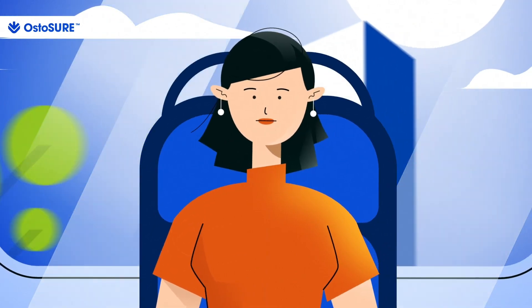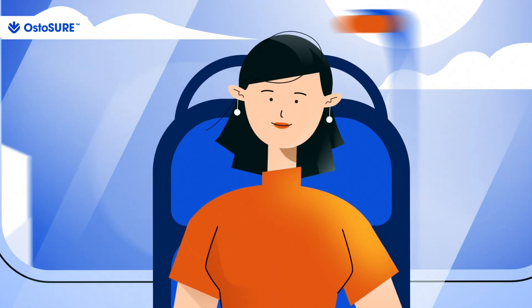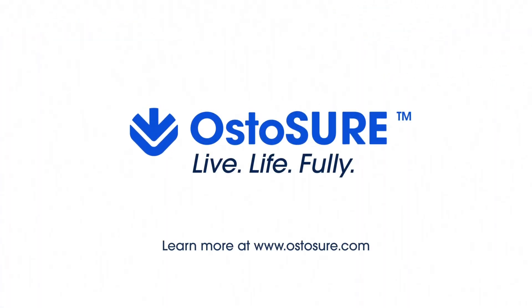Using Ostassure, people living with an ostomy can regain control and live life fully. Learn more at Ostassure.com.